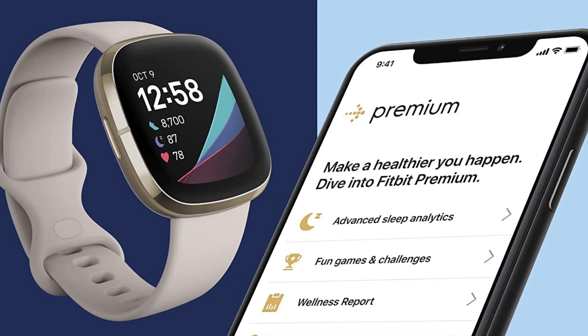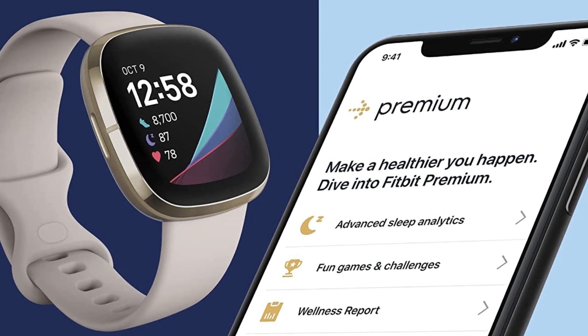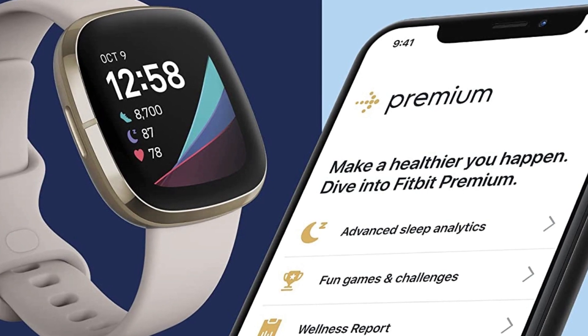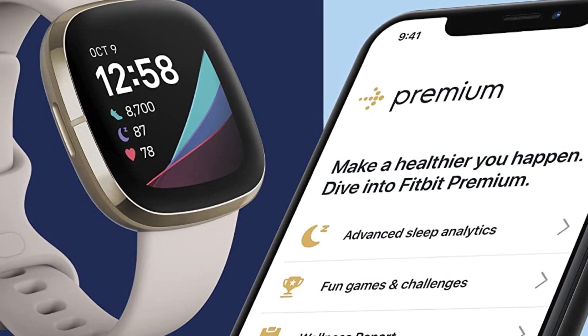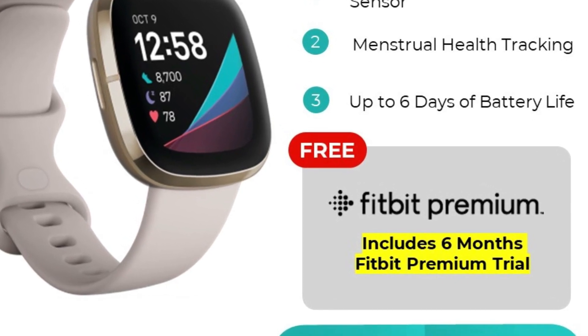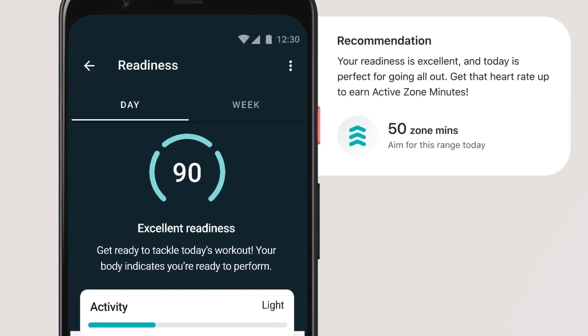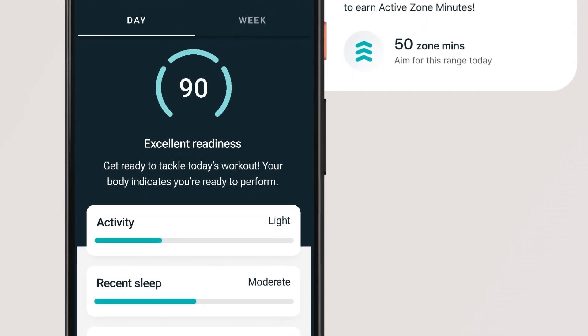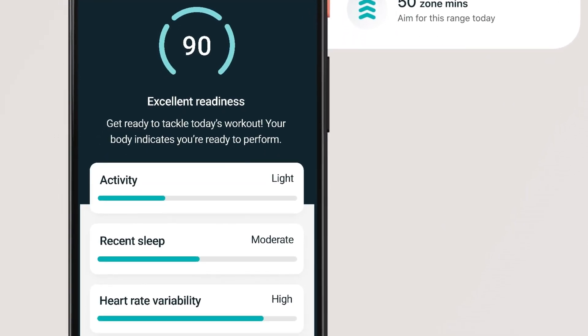However, the major downside that came with this watch is that many tools are premium. Therefore, you have to buy them to use them, which makes it expensive to use. When I first signed up for Fitbit premium, I received a six-month free trial which allowed me to use features like advanced sleep metrics, video workouts, wellness reports, and guided programs.